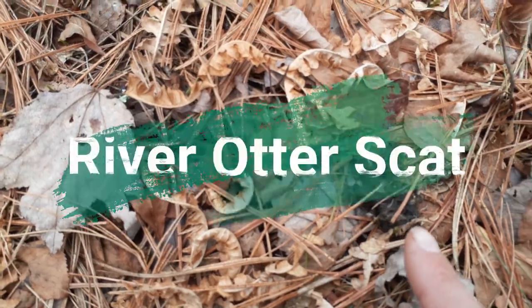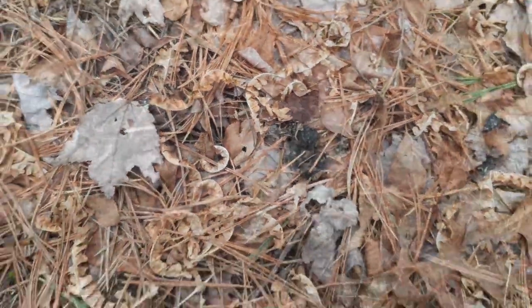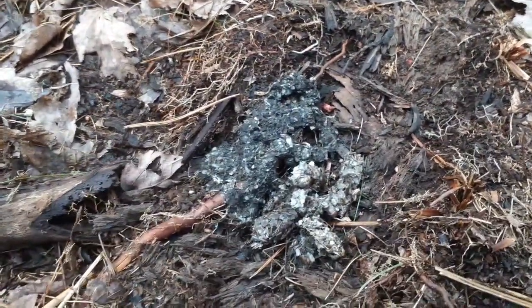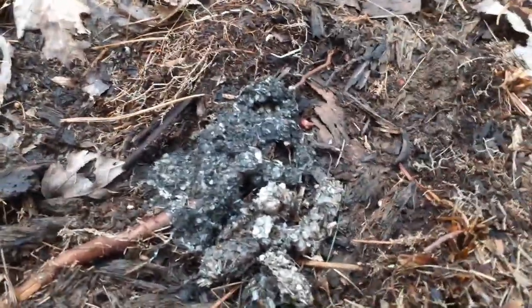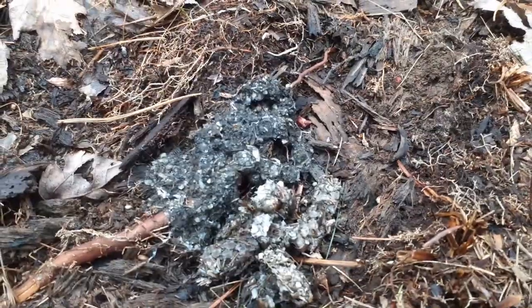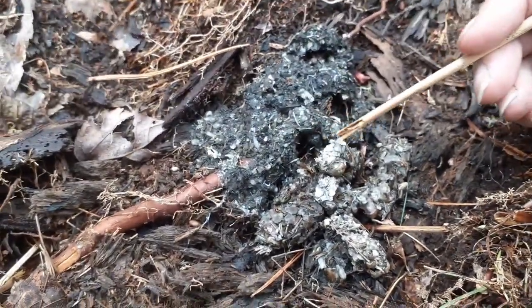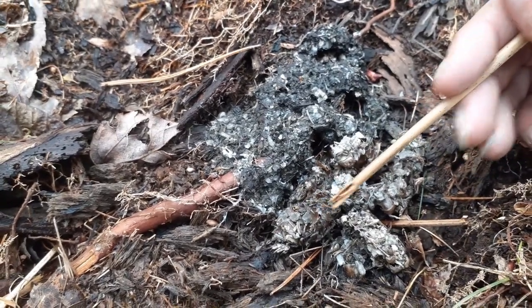Right over here we have some river otter scat. This here is old river otter poop, or scat. If you look closely you can see bits of scales and shells in it, and that's how you can tell it's a river otter.